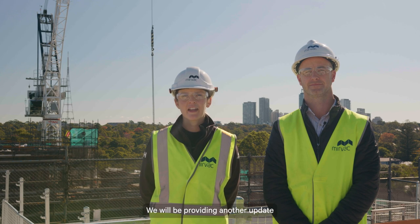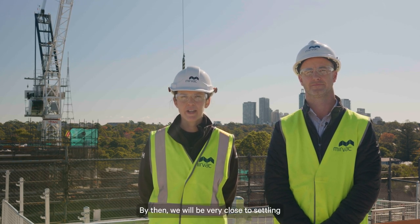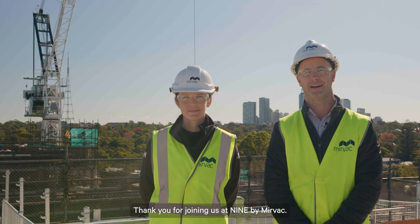We will be providing another update in the next few months. By then we will be very close to settling the first Stage 1 apartments. Thank you for joining us at 9 by MERVAC. See you next time.